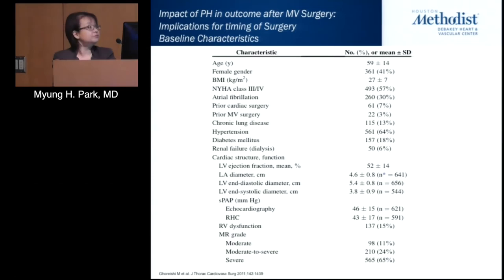The cohort was not atypical of patients referred for mitral valve surgery: average age about 60, NYHA functional class III or IV for the majority, about a third with prior cardiac surgery, many with hypertension and diabetes, with LV function mainly preserved. Data came from echo in about half and right heart catheterization in the other half. About 15% had right ventricular dysfunction, and MR grade was moderate to severe in about 24% and severe in more than half.